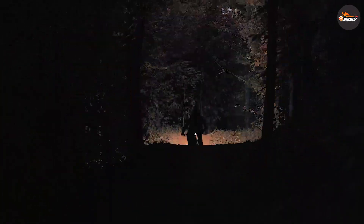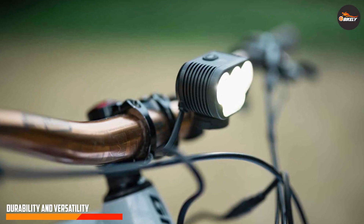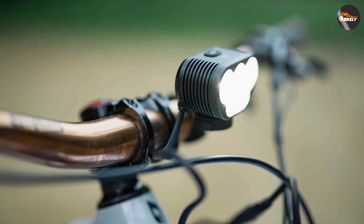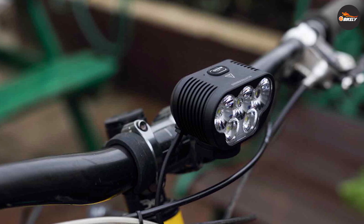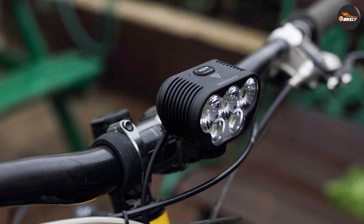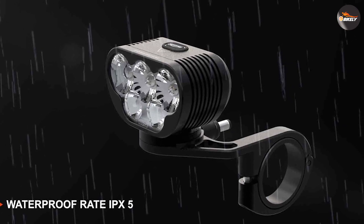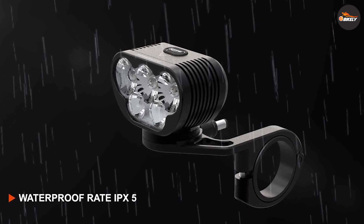Built to withstand the toughest riding conditions, the Montier 8000S Galaxy V 2.0 is crafted with durability in mind. It has a robust aluminum alloy construction that is both lightweight and resistant to impacts. The light is also rated IPX8 waterproof, making it suitable for rainy rides or even off-road adventures.